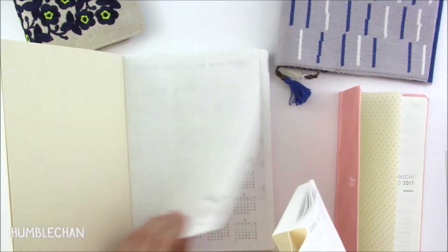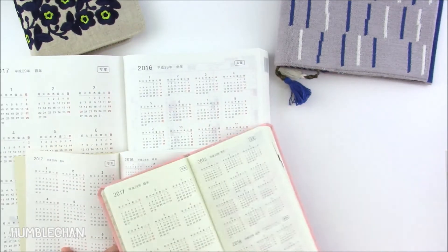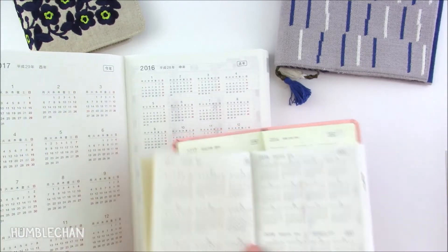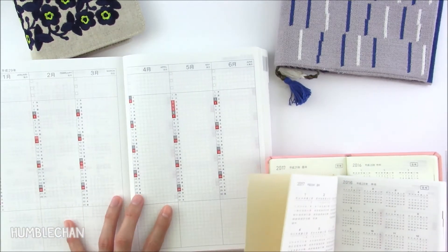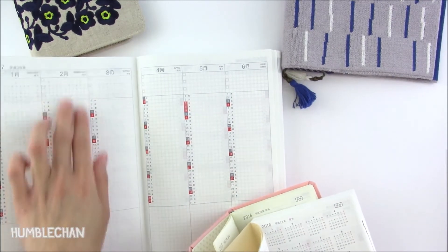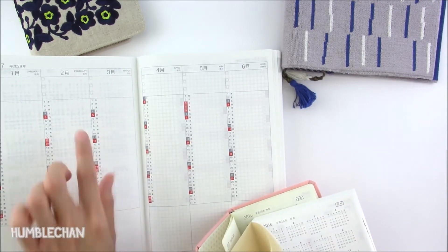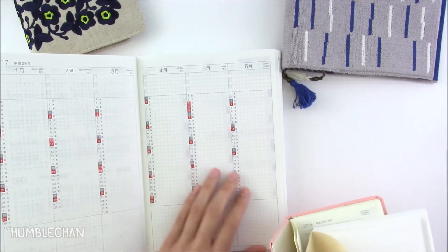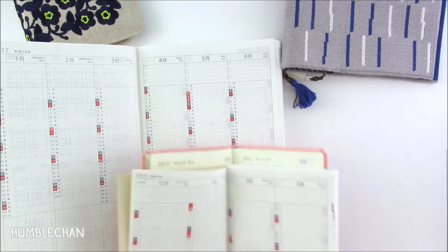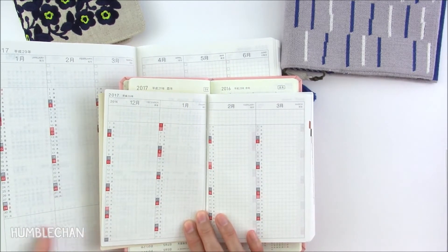All three books start off with a yearly calendar, so you get 2016, 2017, and 2018. Then they have a sort of monthly overview where each column is a month with the days listed. The A5 has three months to a page — so six months on a two-page spread — and it also has a memo space at the bottom. The A6 has four months on a two-page spread, but doesn't have the memo space at the bottom.